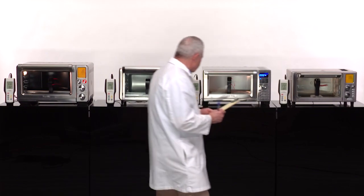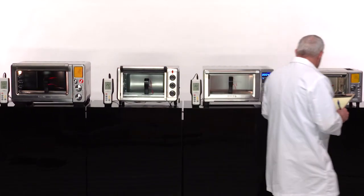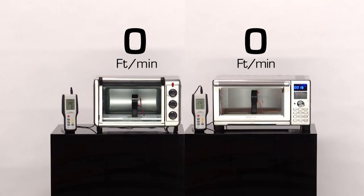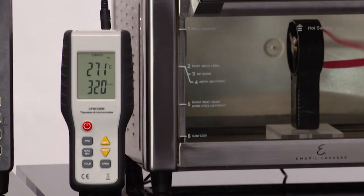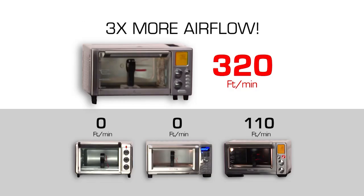We compared Emeril's Power Air Fryer Oven 360 to these leading brands to measure the power of the airflow. Two units had no airflow at all. And the most expensive one, costing over $400, only measured 110 feet per minute. Emeril's 360 measured 320 feet per minute — nearly three times more airflow.